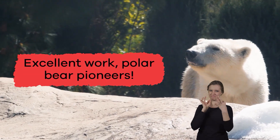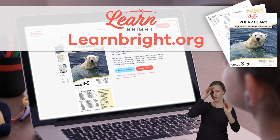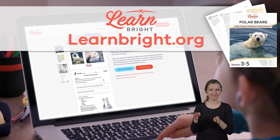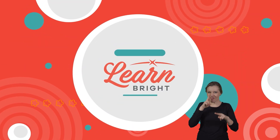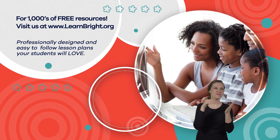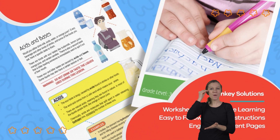Excellent work, polar bear pioneers! Remember to head over to learnbright.org for more fun animal-themed lesson plans. See you next time! Hope you had fun learning with us. Visit us at learnbright.org for thousands of free resources and turnkey solutions for teachers and homeschoolers.